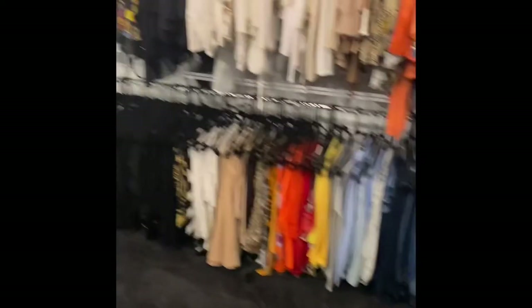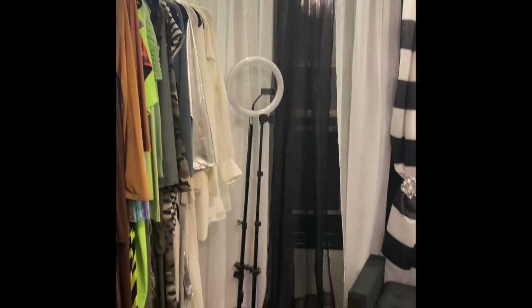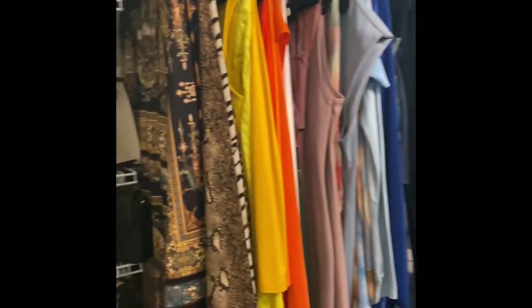You can really bling out a room for less, and that's what I did here in the glam room. I really wanted to make it look like a little mini boutique. Got my little ring light and everything over here.